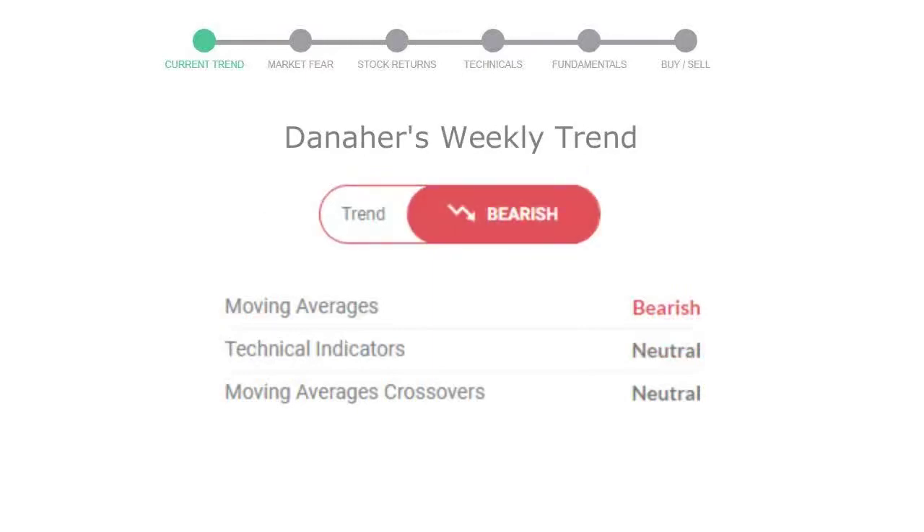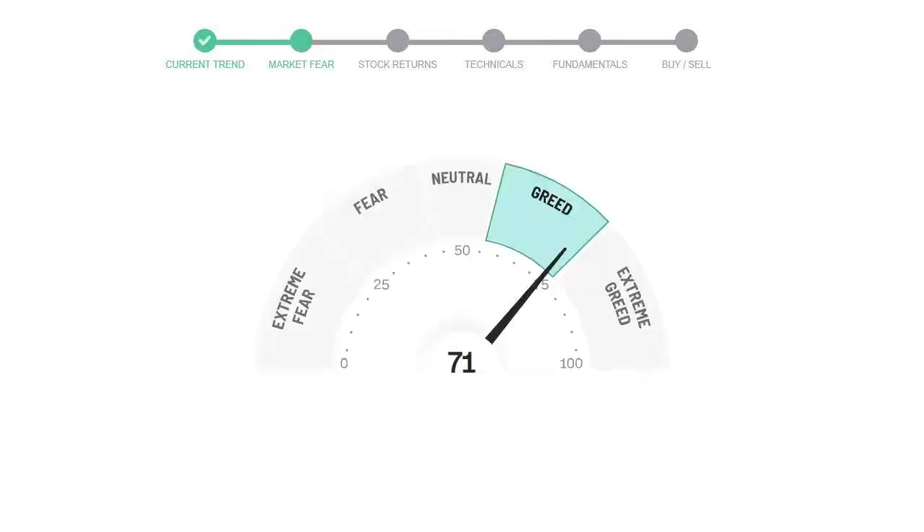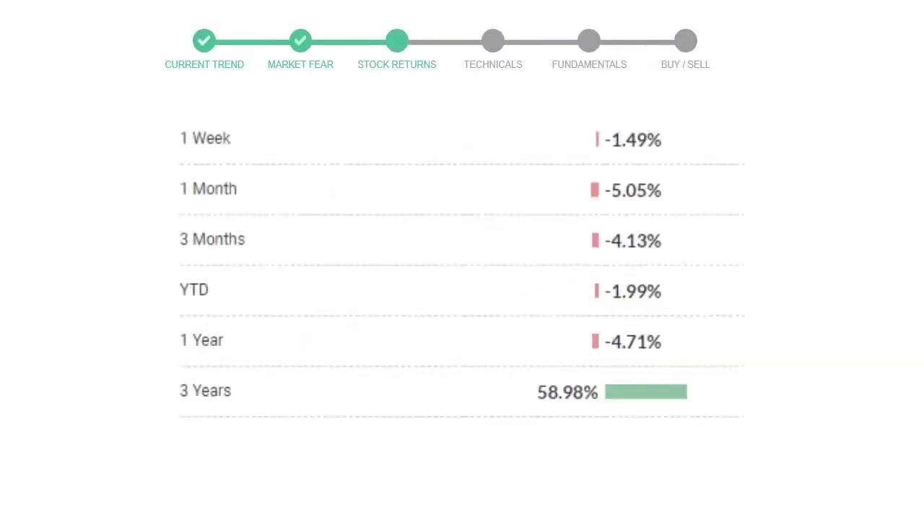Looking at the weekly analysis, the weekly stock trend is in a declining trend. Today's market is indicating greedy emotion in public sentiment. Danaher has given negative 1.49% returns in the last seven days.